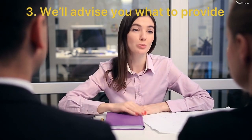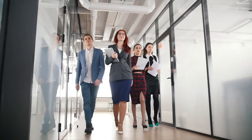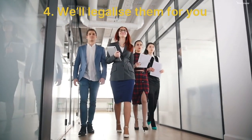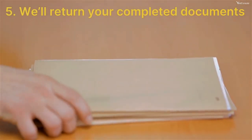Step three, supporting documents — if needed, we guide you on what to provide. Step four, legalization — we take all your required documents and get them legalized hassle-free. Step five, delivery — your documents are back in your hands, ready for action.